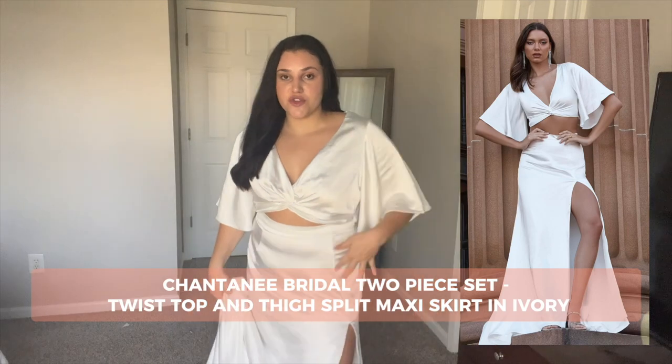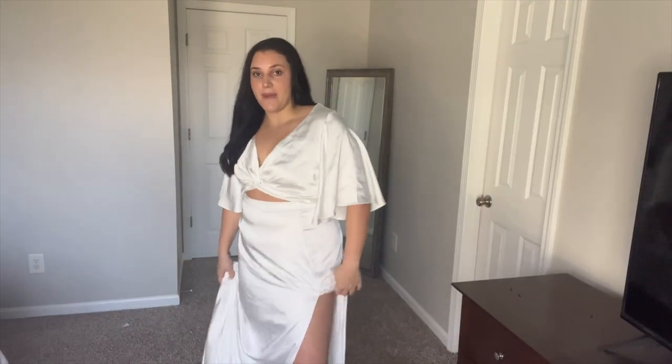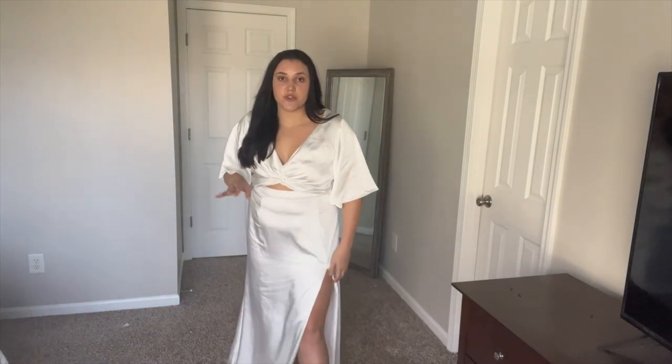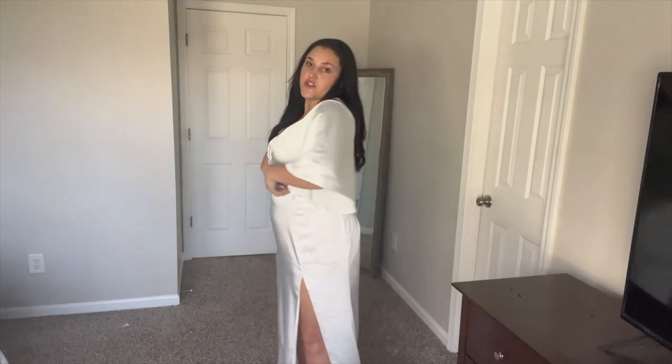This is the Chantini bridal two-piece set. It has a twist top and a thigh split maxi. It is kind of long so it would be great for heels. It would be perfect for a beach wedding or a destination wedding. I actually had my bachelorette party in Charleston which is a beach town and I definitely would have worn this on the beach day. The sleeves are super cute too. I ordered a little bit too big and I don't have big boobs so it's a little loose — this is a size 16. I think if I had a bigger bust this would fill out really nicely. This is such a high quality piece and I'm absolutely obsessed with it.